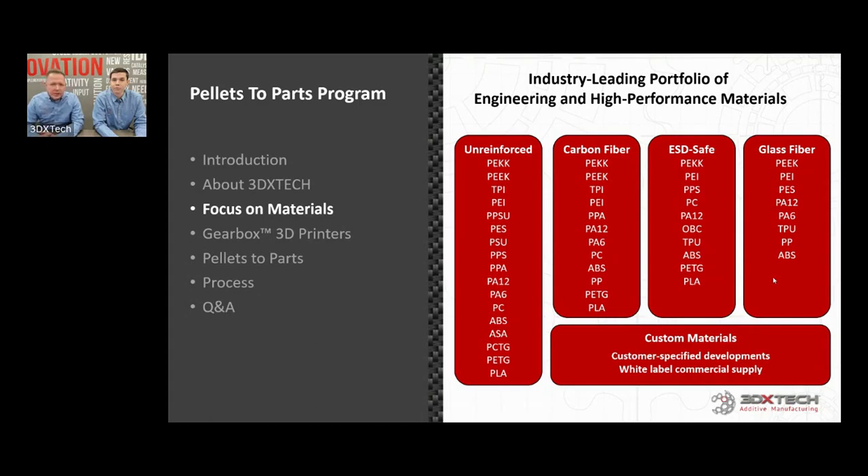We have unreinforced grades of quite a few materials — this slide might not even be fully inclusive anymore. We look to modify or augment these materials in functional means by either glass fiber, ESD additives, carbon fiber. We have ceramic grades and some bioactive grades with antibacterial properties. So there's a lot of things that take an unreinforced material and stretch its usefulness by adding functional additives. The box at the bottom for custom materials is really where this pellets-to-parts project was born — we get a lot of customer requests for customer-specified materials, something we've been doing since the beginning.